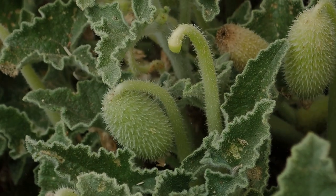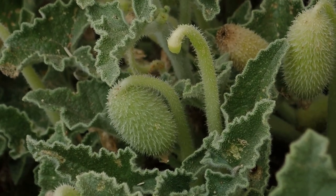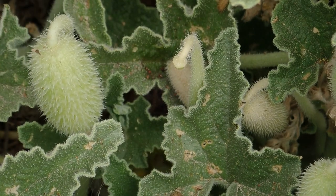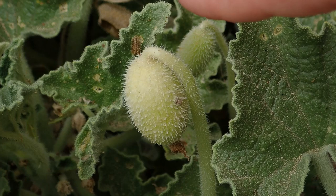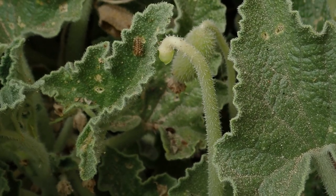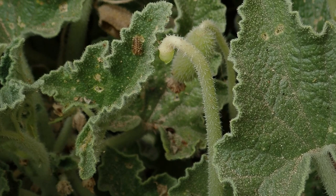This is an excellent means of seed dispersal, ensuring that the plant's offspring can colonize new areas. For any unsuspecting herbivores though, it's a bit of a nasty surprise.